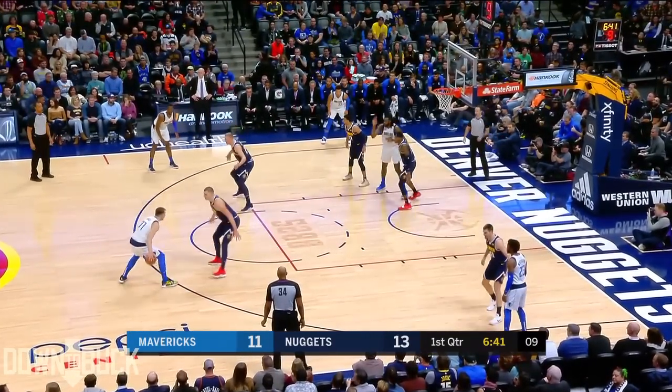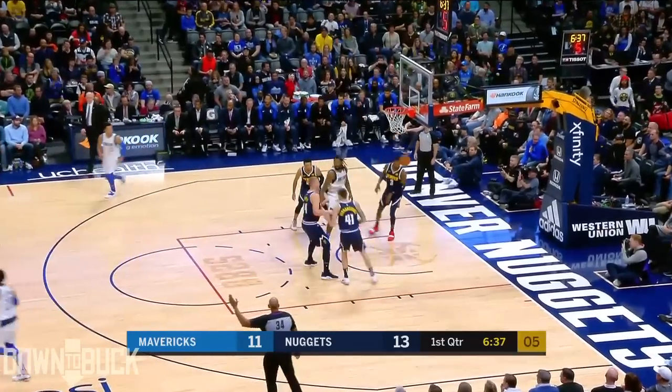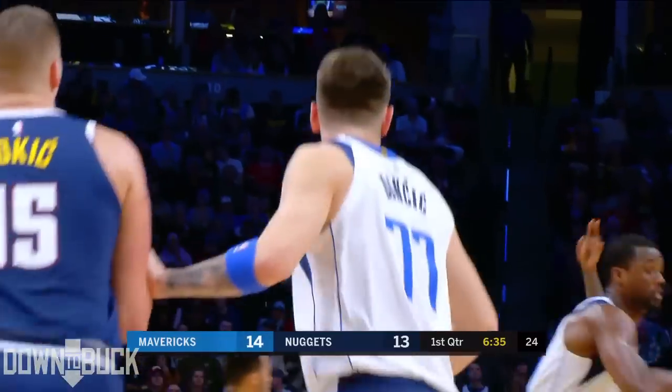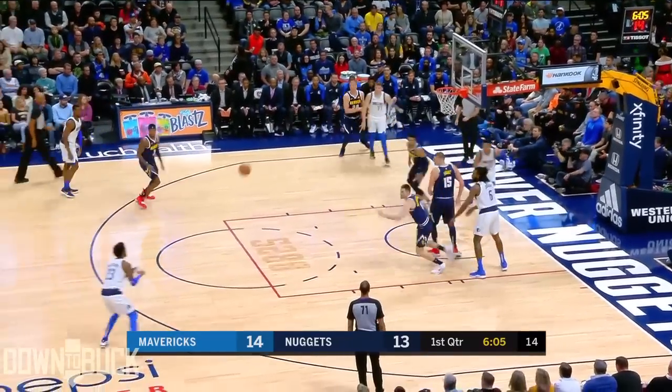Technical foul free throw for the Nuggets. Jamal Murray, by the way, missed it. Now Luka heaves a three and hits the bullseye. Luka has been playing through non-calls all season.